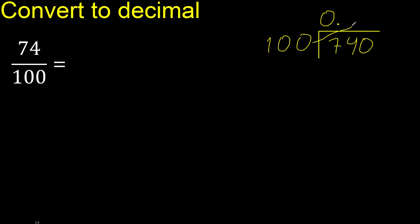740 is not less, therefore 100 multiplied by which number is nearest to 740 but not greater? 100 multiplied by 8 is 800, which is greater. 100 multiplied by 7 is 700 — not greater. Subtract: remainder is 40.